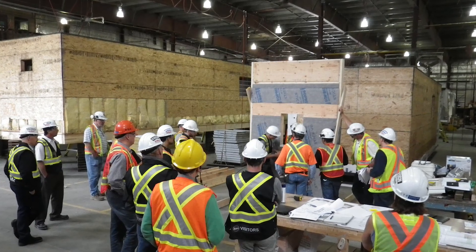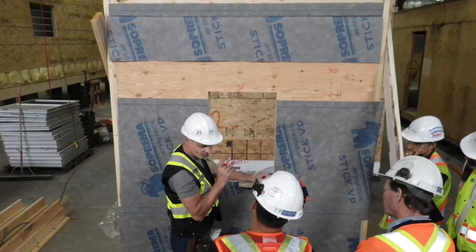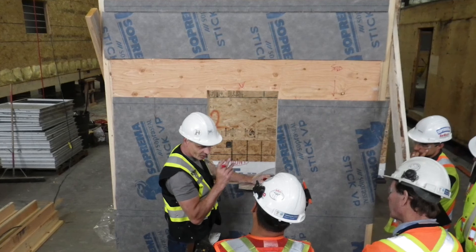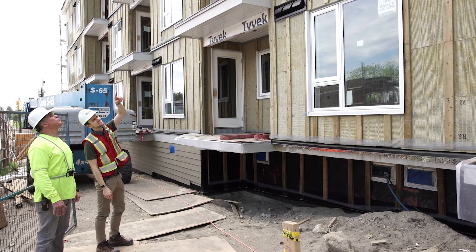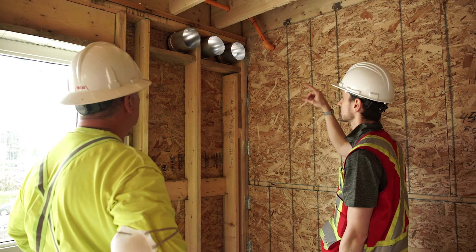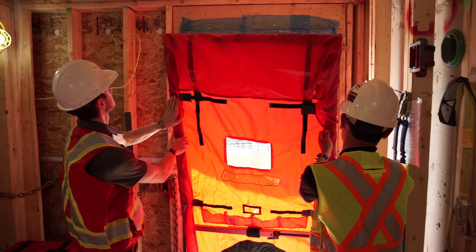Another key component is training of the trades. Building high performance airtight buildings is not something that's necessarily been done before, so some trades may not be familiar with the construction practices required. A relatively small upfront investment in getting people familiar with the techniques and materials used to build an airtight building can pay off many times over during construction in the high quality work executed on site. This can be done independently or on site through mock-ups.